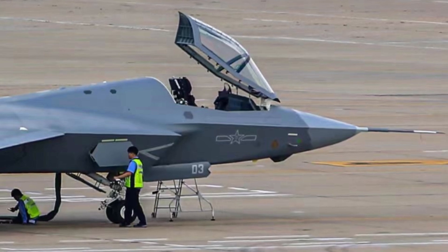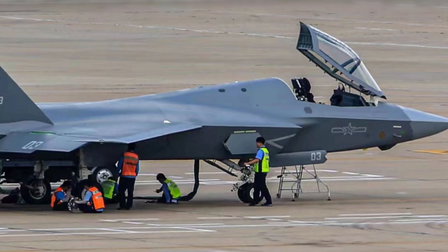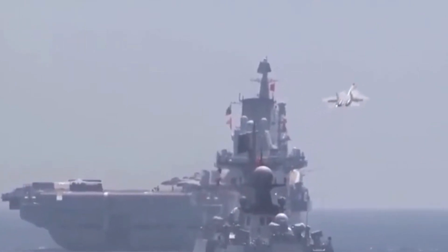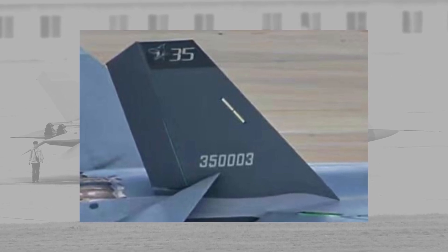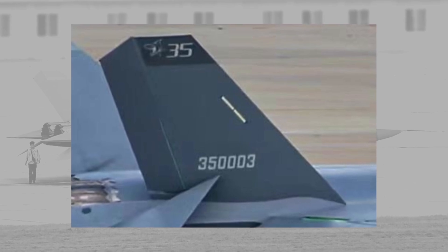Some photos published online reveal more details. For example, the canopy is clearly revealed to have a forward-opening design. The first two initial production batch fighters are painted in an active service scheme, indicating the J-35 will officially be handed over to the Chinese Navy, one step closer to entering service. Chinese military insignia is also painted, and the vertical tail now has a logo of a flying shark, unique to the Chinese aircraft carrier Aviation Corporation.